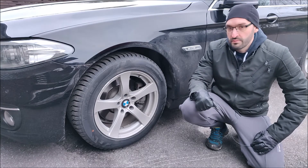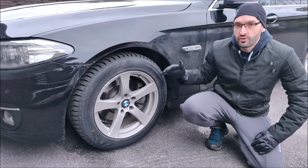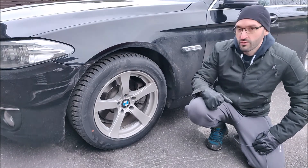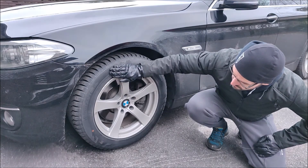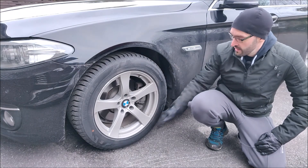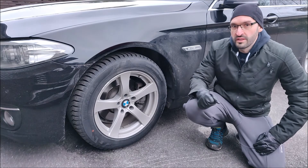Quite often people drive with too low pressure. A too high pressure is actually something you need to go quite high before you are dangerously high. The maximum pressure is printed somewhere on the tire, so don't exceed that.